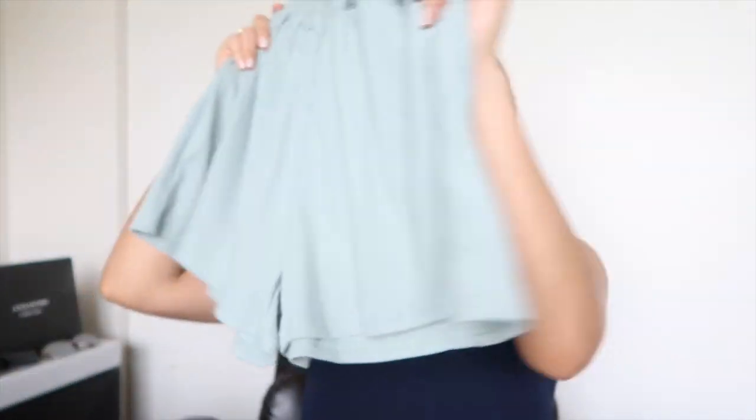Thank you guys so much for watching — I hope you enjoy this video, and if you do, leave a like and a comment and let me know any ideas you have for me. Okay, so first off — I mentioned in my last video a top that was sort of a sage green slash teal color. Well, this is the bottom shorts that go with that two-piece set.